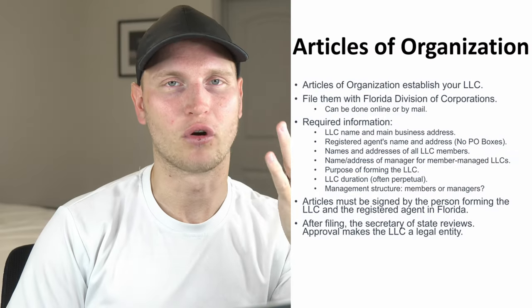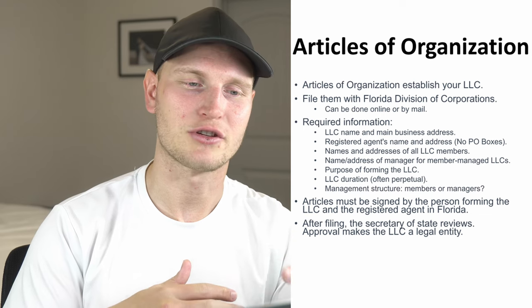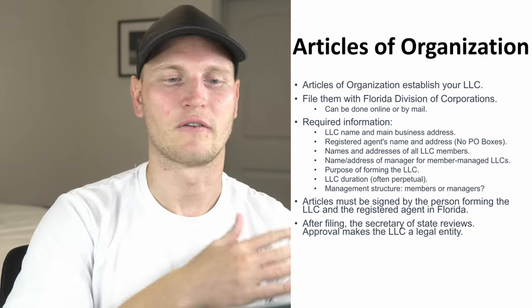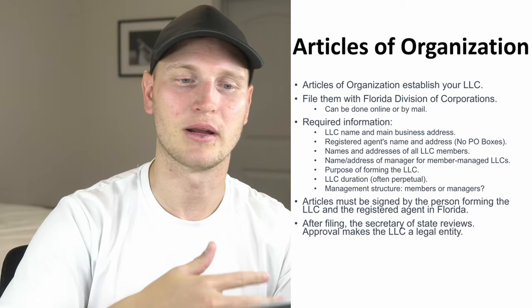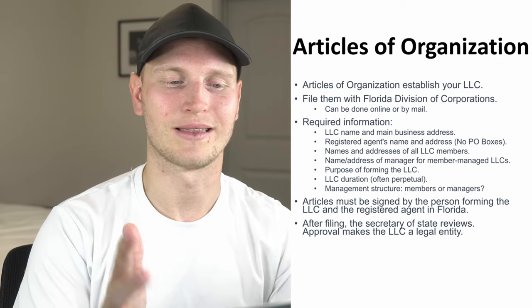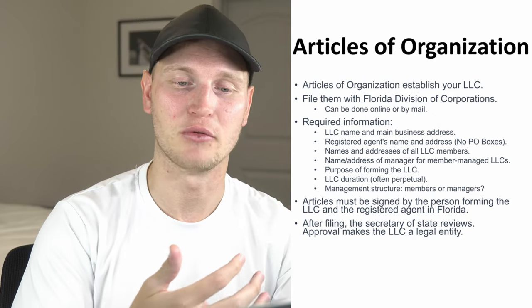Step number four is creating and submitting articles of organization. This may differ per state, but for Florida there are forms you just have to fill out with all your information about your company. There are services that offer to do all of this for you, like Northwest Registered Agent, so you can opt to have them help you so you're not missing anything and you actually do it correctly.